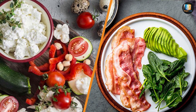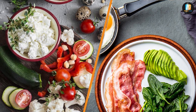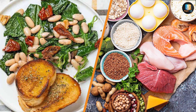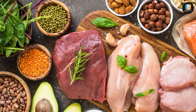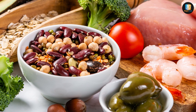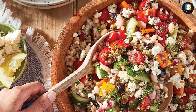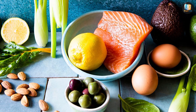One of the most notable differences between the Mediterranean diet and the keto diet is their macronutrient composition. The Mediterranean diet is typically higher in carbohydrates and lower in fat than the keto diet, while the keto diet is high in fat and low in carbohydrates. This difference in macronutrient composition can have a significant impact on satiety and appetite control. Many people find that the Mediterranean diet helps to keep them feeling full and satisfied, while the keto diet can lead to feelings of hunger and cravings.